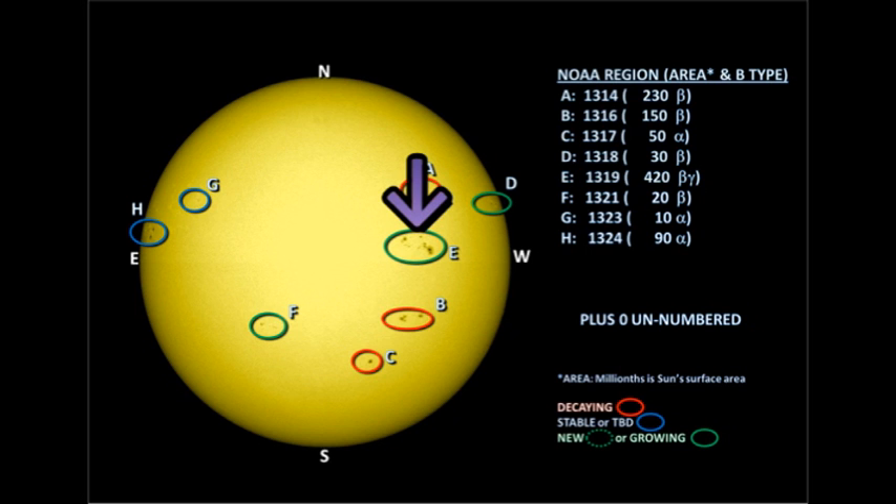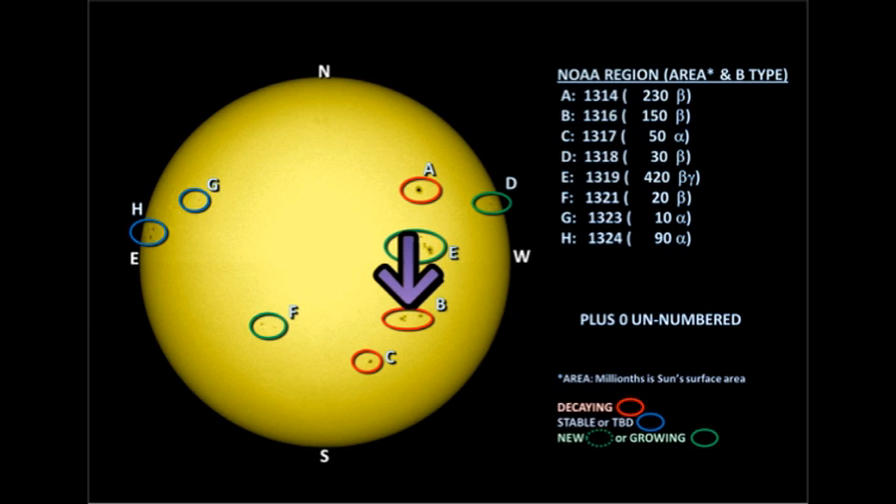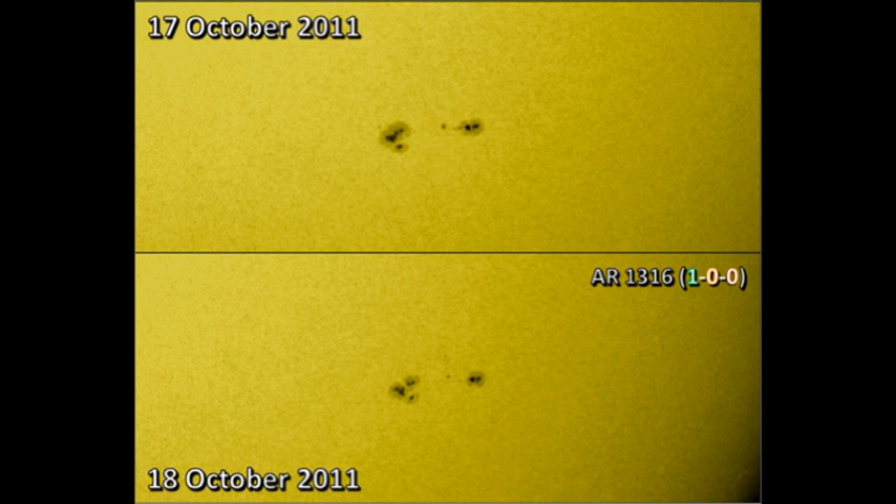Next we'll turn to region 1319, which has been our most flare-productive region in the last few days. That still seems to be developing quite quickly and growing, but it's only produced two C flares in the last 24 hours, so maybe its rate of progress has slowed. Region 1316 to its south seems to be falling apart — there is obvious decay in the leading part of the region, and now the trailing spot seems to be breaking up as well.